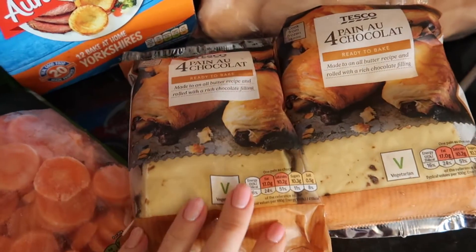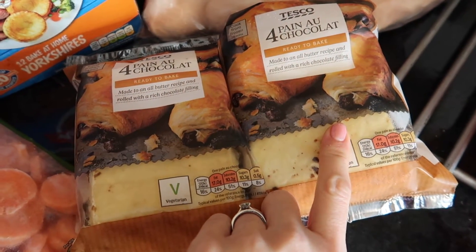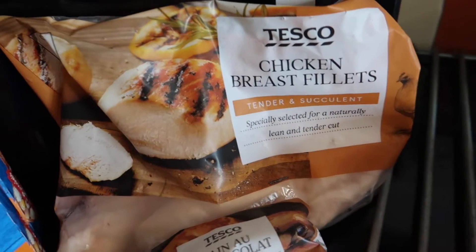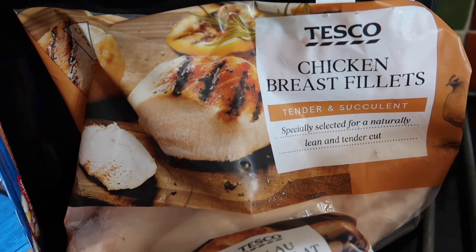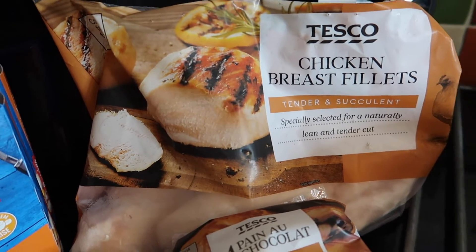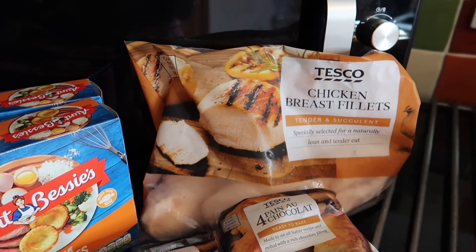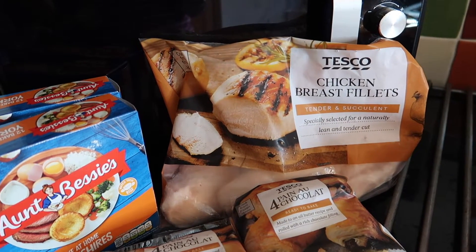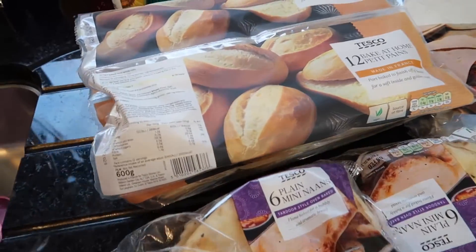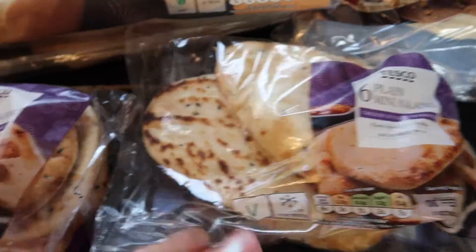As a treat for breakfast on the weekend I've got these pain au chocolat — they just go into the oven and come out as nice as from a bakery. Then I've got chicken breast fillets. Full disclosure: I haven't yet tried the frozen chicken breast fillets I bought last time and I didn't realise I'd added these to my order, so I bought them by accident — that's two accidental purchases now. I still can't comment on whether they're as good as fresh.